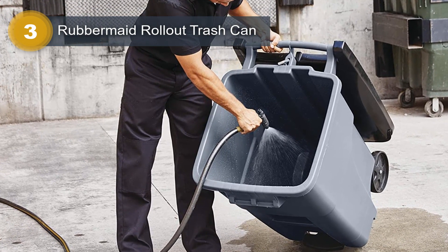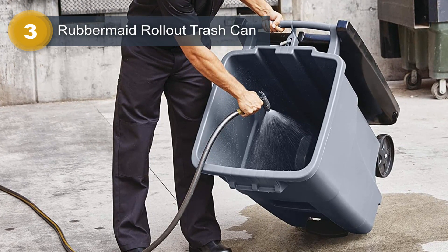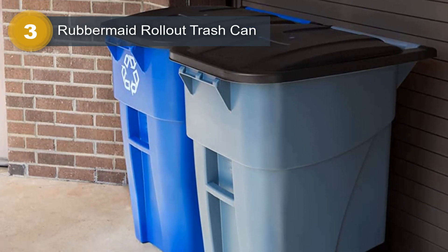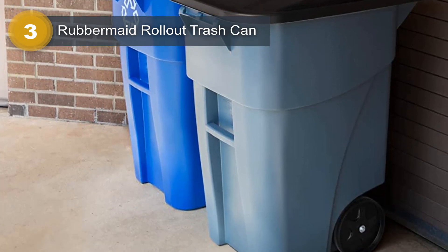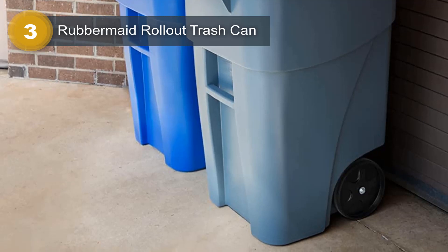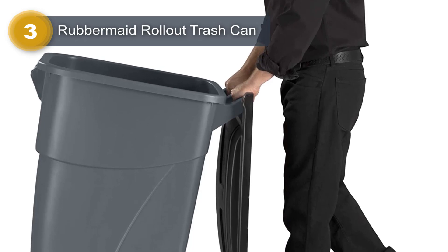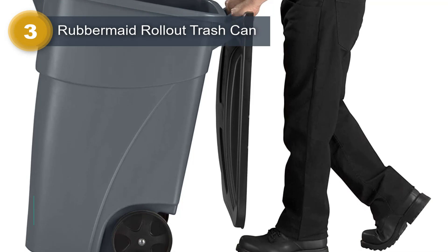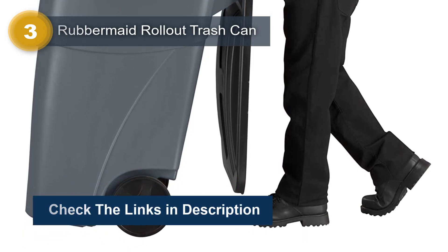These heavy-duty wheels with high-performance treads ensure smooth transportation. The reinforced rim adds to the can's structural integrity, ensuring long-lasting durability. The robust lid is specifically designed for strength, preventing any swinging during transport. This trash can is lightweight enough to handle comfortably. Whether you need to dispose of commercial waste or manage household garbage, the Rubbermaid Rollout Trash Can is a reliable and efficient solution with practical design, sturdy construction, and convenient mobility.